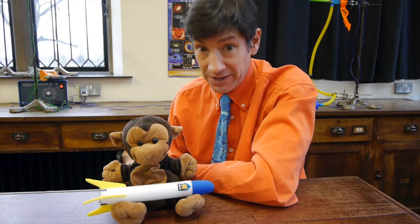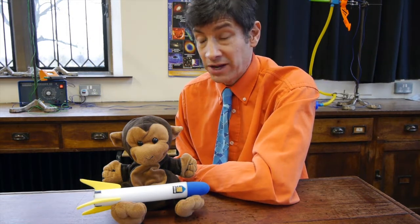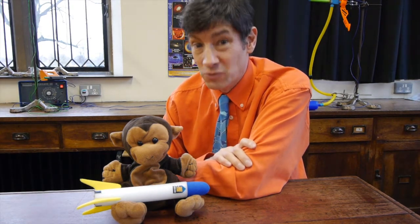I wonder if you think whether the monkey survives. To see what happens, I need to set up a little experiment. What I'm going to do is set up a tree in the laboratory and hang a monkey from that tree electromagnetically off an electromagnet. Then at the other end of the lab, I'm going to get my launcher and face it straight at the monkey in the tree. I'll fire the gun, and the moment the gun fires, the monkey's going to let go and get out of the way of the bullet. Let's go and have a look at the apparatus and see how it's set up.